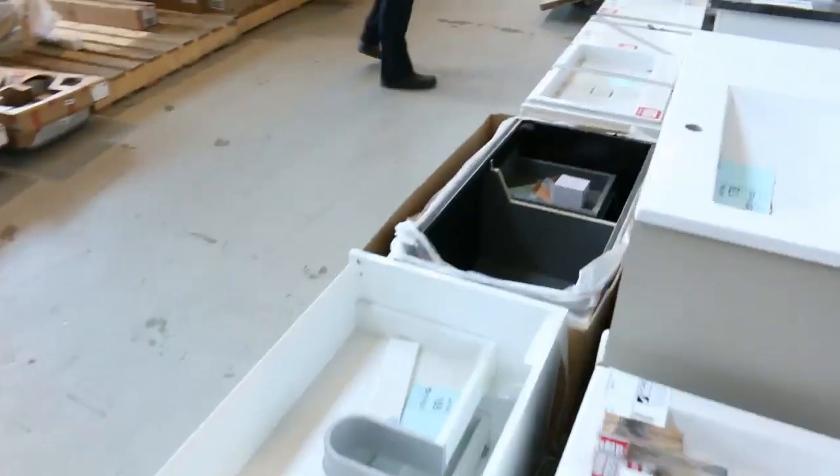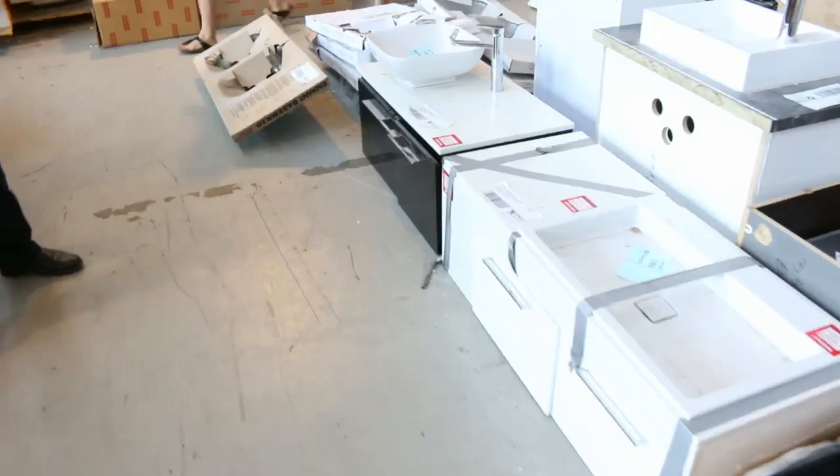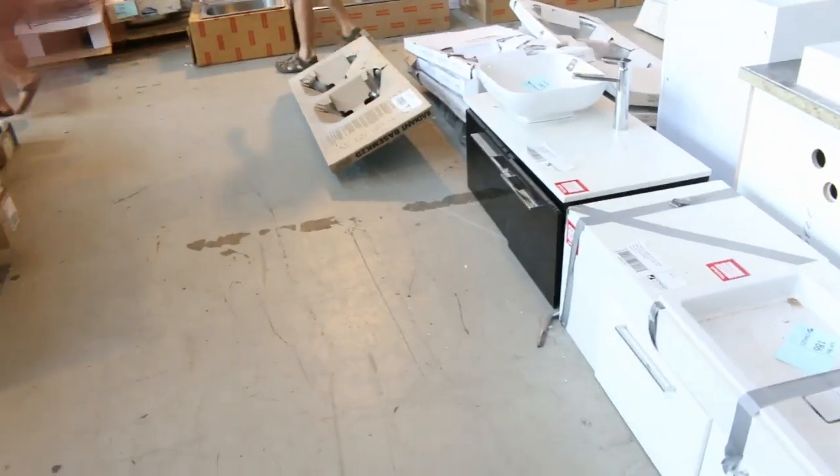Up through the middle here, have a look at this — it's just come in: a heap of ex-display vanities, a lot of wall-hung vanities and a couple of freestanding ones. We'll get all of these going for $1 no reserve, so beautiful buying on those as well.